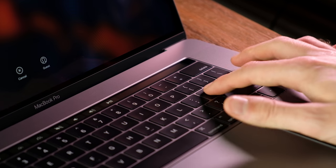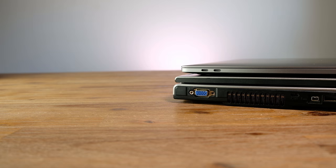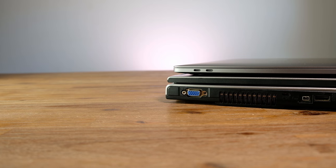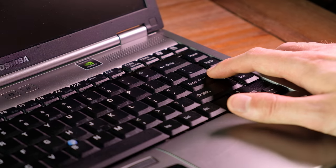When it comes to the keyboard, Apple is trying something different with their butterfly style keys that have very little travel. This also helps to decrease the overall thickness of the laptop itself. The Toshiba has more traditional style chiclet keys that some people may prefer.